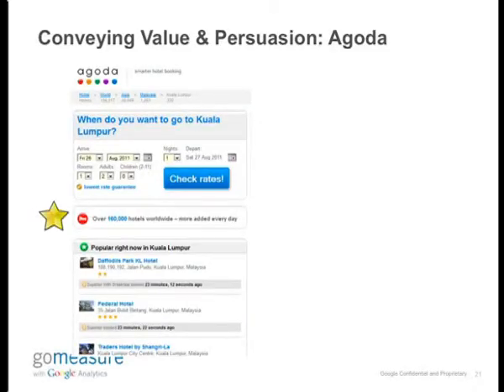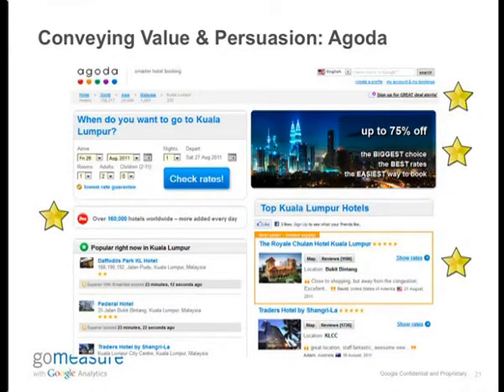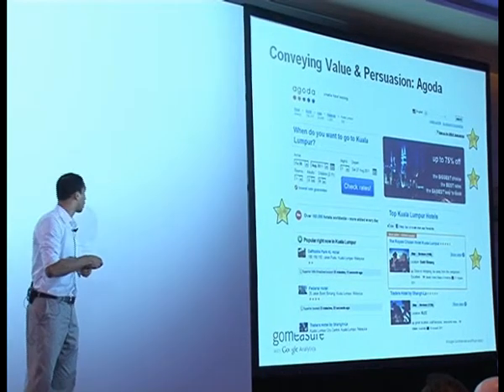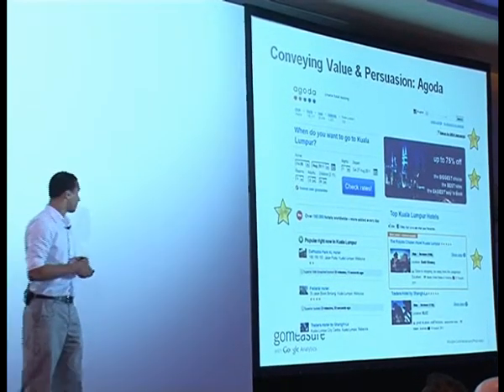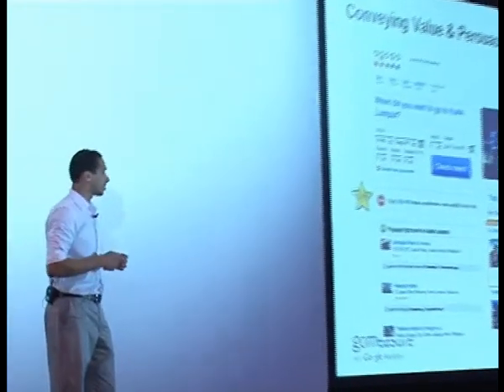One example would be Agoda, which is a great travel website. As you can see, their use of white space is excellent — it's uncluttered, very easy to see. If I'm looking for a hotel in Kuala Lumpur, they show me that they have over 160,000 hotels worldwide. They seem like a very well-known website. They have some nice offers there, showing me an offer for a hotel in Kuala Lumpur, which actually persuades me to look at it and probably take a next step in terms of an action to go and book a hotel.